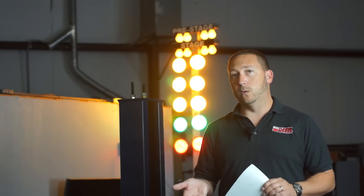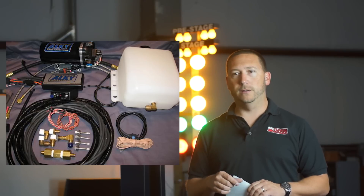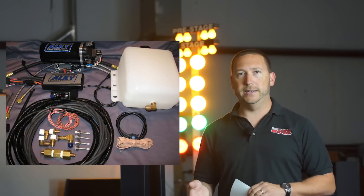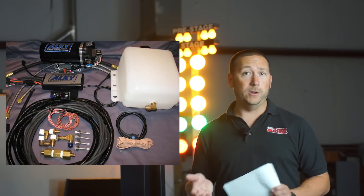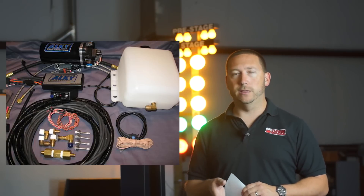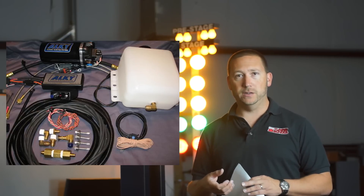Most modern systems work on what's called a progressive scale, which is what we normally recommend. A progressive meth injection kit allows a customer to run more boost and more timing on pump gas than they would ordinarily be allowed to do. The system usually consists of a tank — sometimes it replaces your windshield washer fluid tank, sometimes it's a standalone tank. The tank holds your methanol, typically a half gallon to a gallon, which can last three to five days up to a week and a half depending on how often you're in throttle.